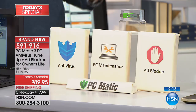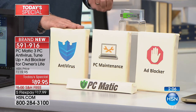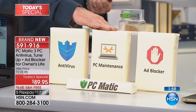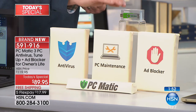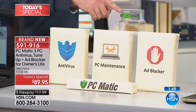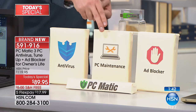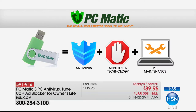This has been so popular today because we've never done anything like this before — three different software titles together. Traditionally you go buy your new computer, spend $40–50 a year just for antivirus, then separately buy a registry cleaner, then buy an ad blocker. All three of those titles are built into your one USB stick, one program, for the first time. We're giving you security, maintenance to keep it fast, and blocking all those annoying ads — and it's always running for you automatically.